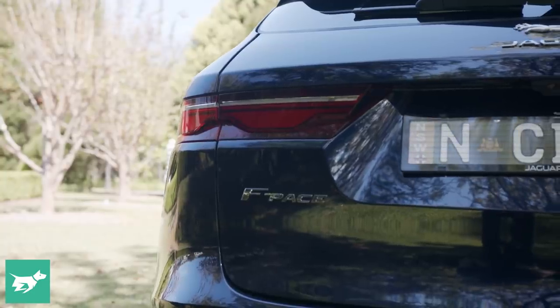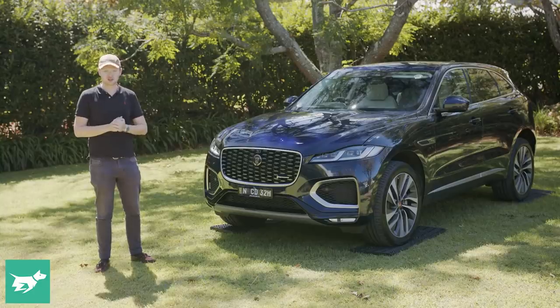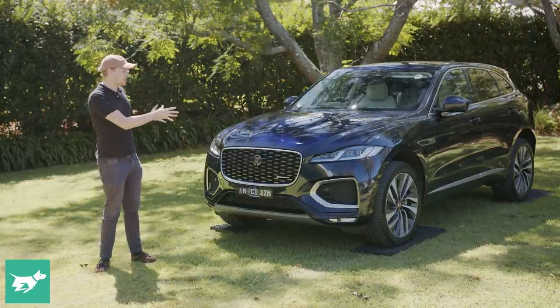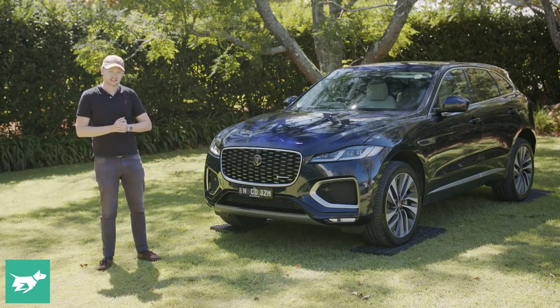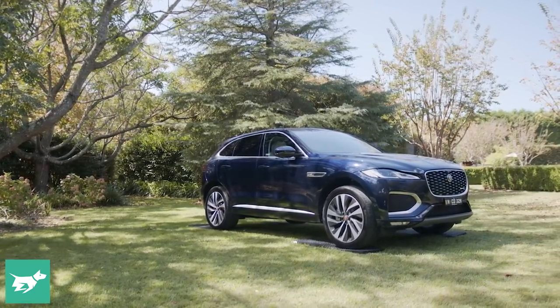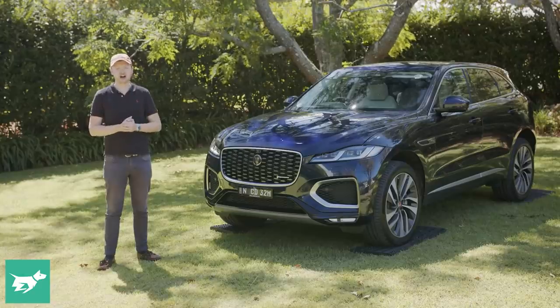the F-Pace is a very good mid-size luxury SUV. As we'll find out later in today's video, it's a good car to drive, and now, thanks to the 2021 facelift, I think it even looks a touch better outside, and the interior is a more sumptuous place to spend time as well.